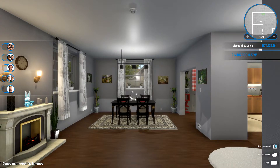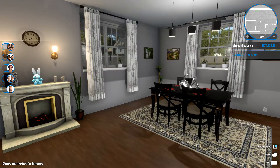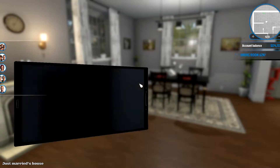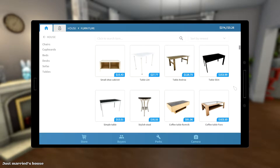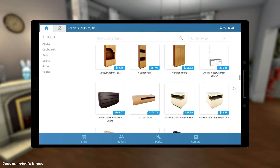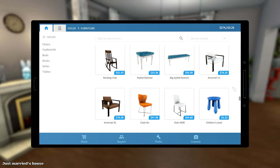Hey guys, welcome back to House Flipper. This is the latest creation — it looks a bit empty when I look at it now. Something's missing here. Do you have any suggestions? I don't really know what that could be. Let's just scroll through this and see if we can find anything.